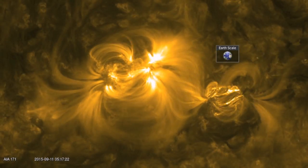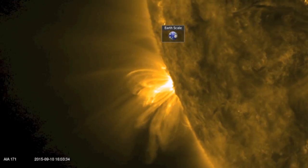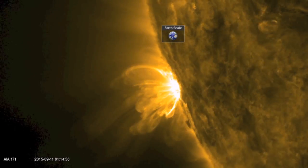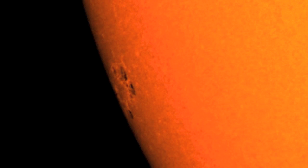Then of course, we've been watching umbral fields dance over the limb for a couple days and they have now crested onto the Earth-facing disk. That means we ditched the ionized iron of 171 angstroms for this intensitygram image showing multiple umbras in a complex arrangement.